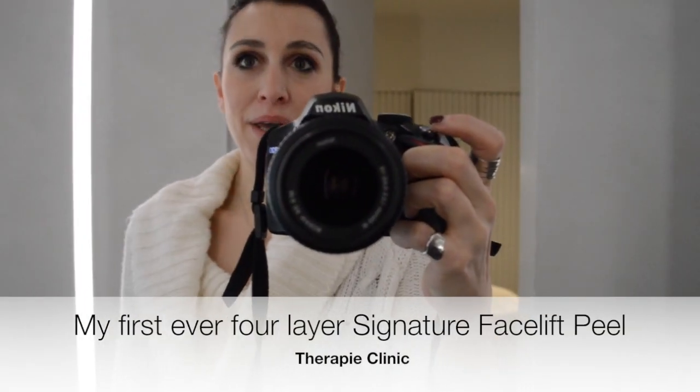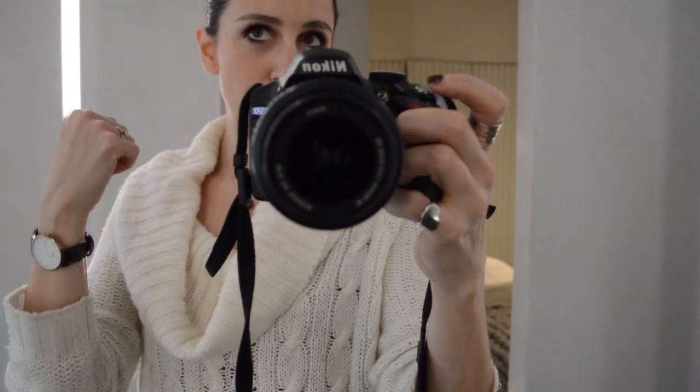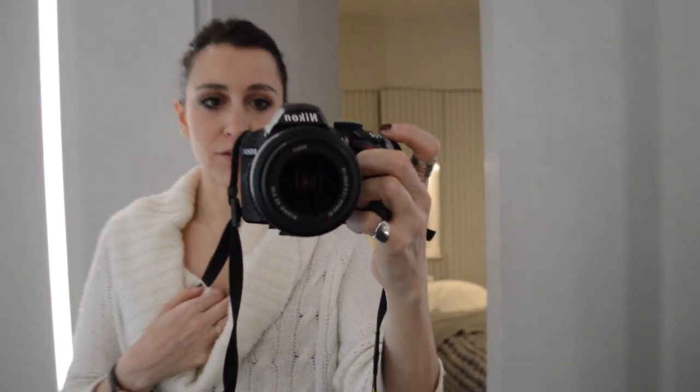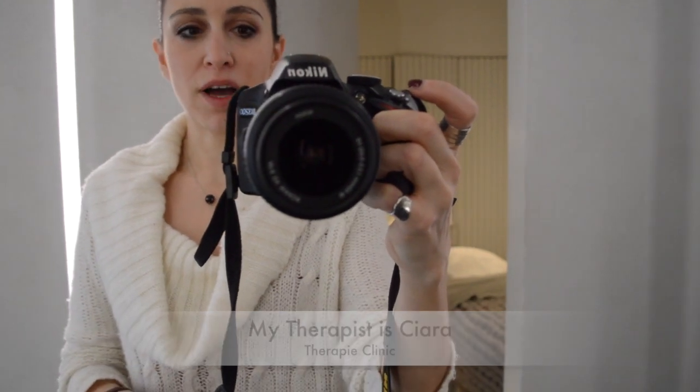Hello guys, I'm here in a therapy clinic, going to get a peel today and I'm going to show you how the peel is done and how my face will look after. Kira is looking after me as always, so make sure you come here and ask for Kira. I just can't wait to show you what this treatment will be like.